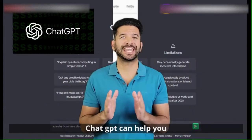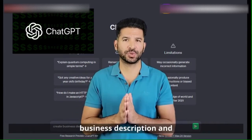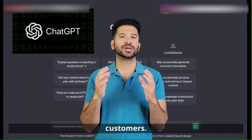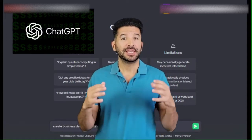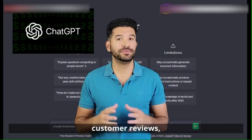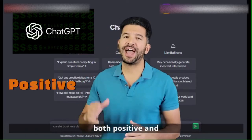ChatGPT can help you craft a compelling business description and suggest what kind of photos will attract customers. It can also guide you on how to respond professionally to customer reviews, both positive and negative.